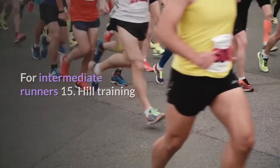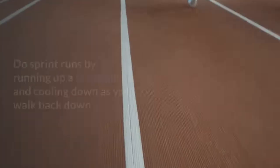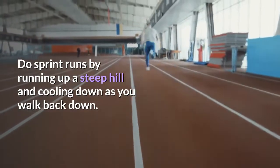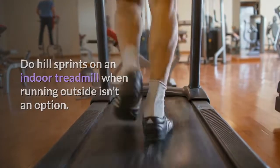For intermediate runners — tip 15: Hill training. Run hills to build lower body strength, burn fat, and increase your speed. Do sprint runs by running up a steep hill and cooling down as you walk back down. Do hill sprints on an indoor treadmill when running outside isn't an option.